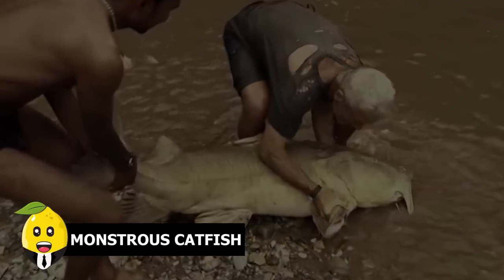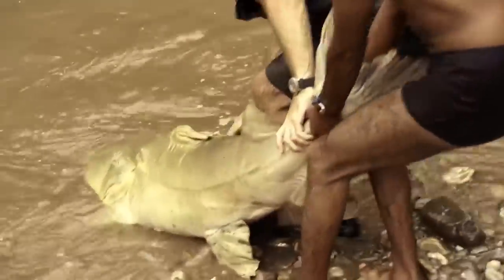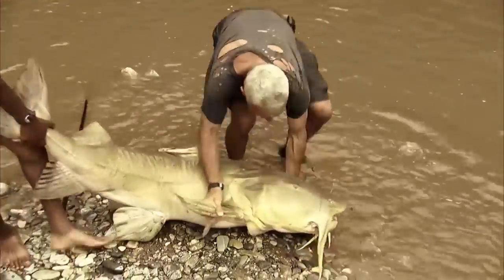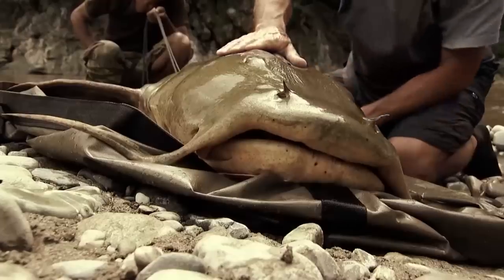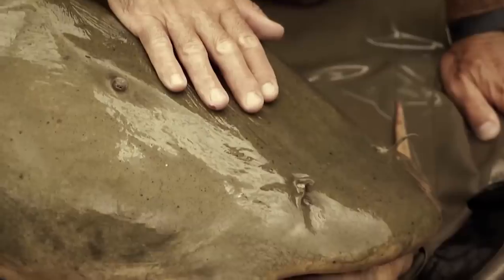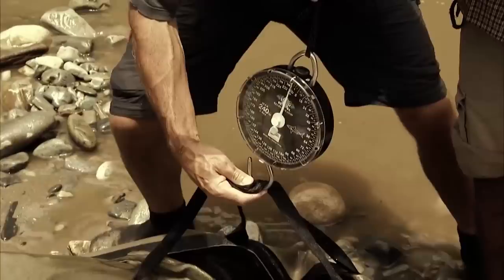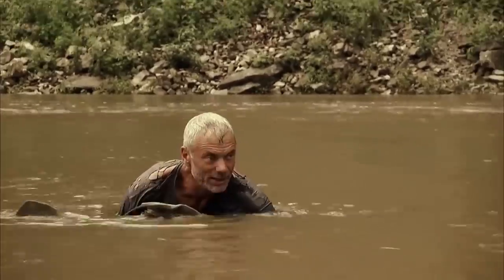Monstrous catfish. This monstrous catfish was caught when the water level rose due to rain. The people in the clip baited the fish, and it took quite an effort from the villagers while catching it. But when she came out, the efforts looked all worth it. The fish was otherworldly when it came to sheer beauty and weighed around 166 pounds. They weighed it, spent some time with their catch, and then released it back into the water.